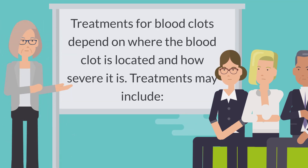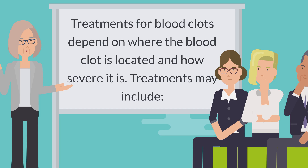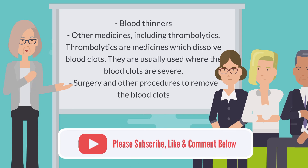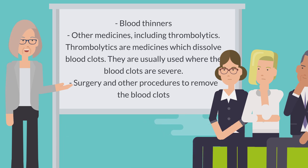Treatments for blood clots depend on where the blood clot is located and how severe it is. Treatments may include blood thinners, other medicines including thrombolytics — which are medicines that dissolve blood clots and are usually used when the blood clots are severe — and surgery and other procedures to remove the blood clots.